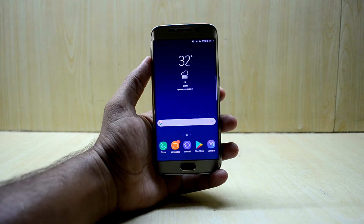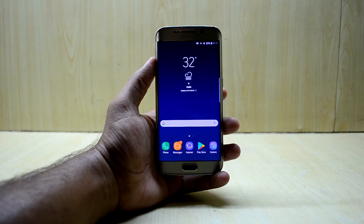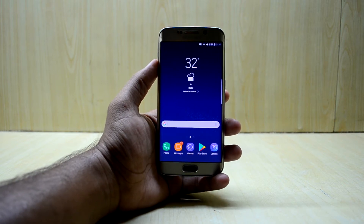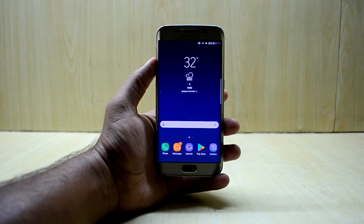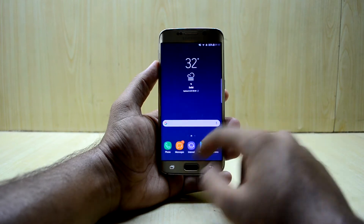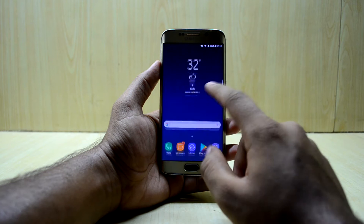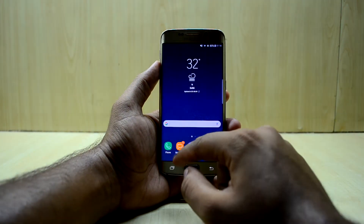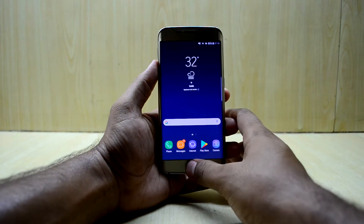First of all, the ROM looks beautiful with this wallpaper. The phone just looks amazing in this ROM. The ROM is really fast and fluid - you do not experience any lag. You go into settings, go into applications, and there is just no delay at all.